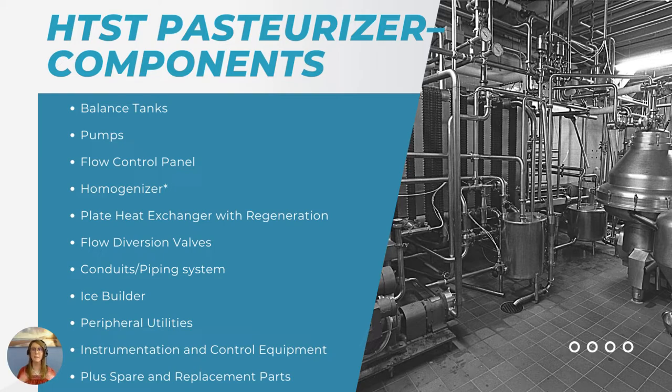First, you're going to have your balance tank — that's going to maintain the head for the incoming product going through your pasteurization system. You're going to need pumps to generate the pressure for efficient flow through your entire system, along with a flow control panel to ensure a sufficient amount of fluid is present in the conduits at all times. Depending on your product, you might want clarifiers or filters to remove dirt or debris from inside your lines. If you're processing any type of dairy, you might want a homogenizer — needed for certain dairy products — which prevents separation in standing milk by dividing the fat globules into microglobules.